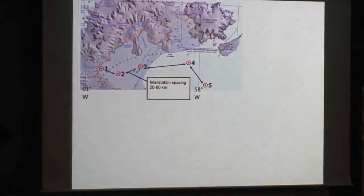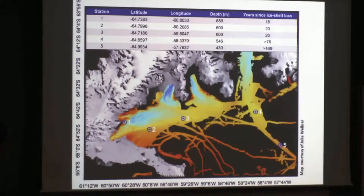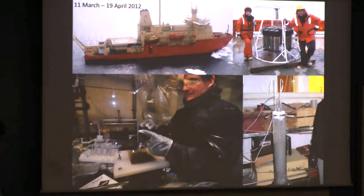Unlike most coastal environments, where you've had an ice shelf there has been excavation of sediments closest to the coastline. So the deepest site is Station 1, and we progressively go to shallower sites as we reach Station 5. In terms of years without ice shelf, we have over 170 years since ice shelf cover at Station 5, and as recent as only 16 years exposure at Station 1. The platform for our study was the Nathaniel B. Palmer, the largest of the two icebreakers we operate in Antarctica, and the instrument we use for most sampling is a megacore.